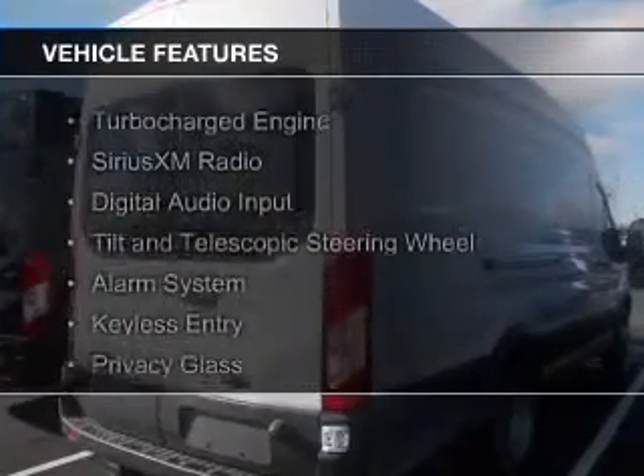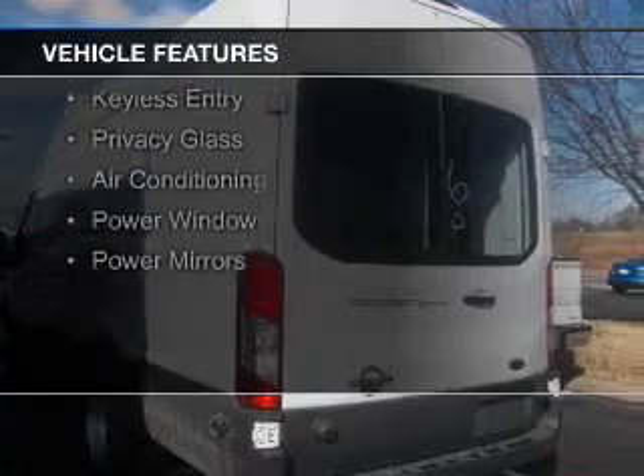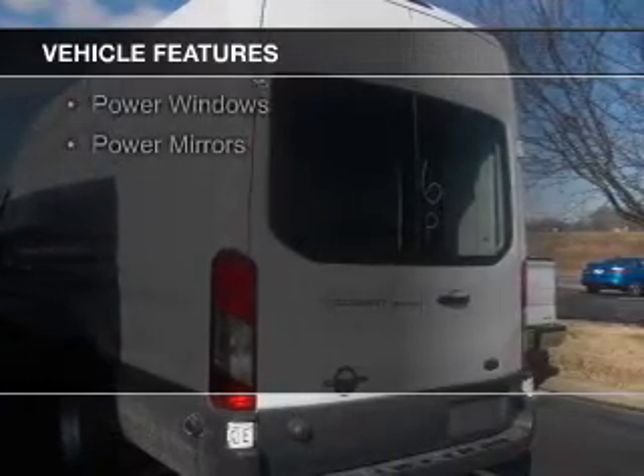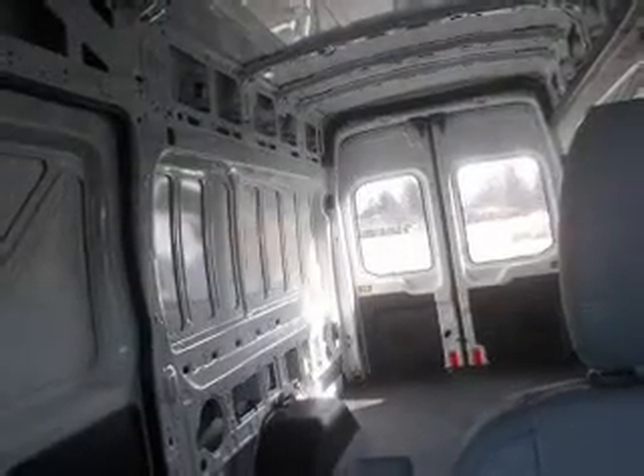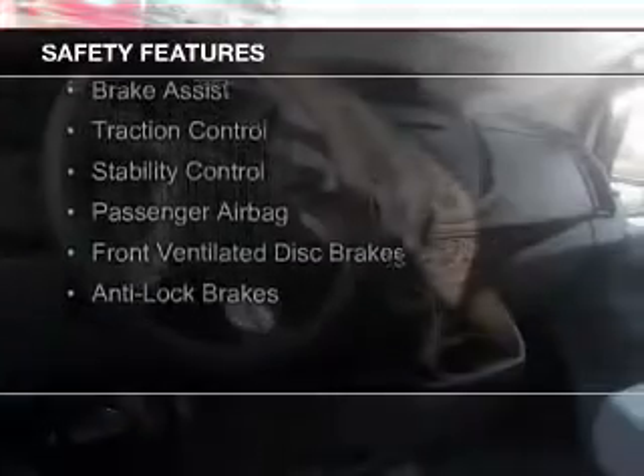The features include a turbocharger, Sirius XM satellite radio, digital audio input, tilt and telescopic steering wheel, an alarm system, keyless entry, privacy glass, air conditioning, power windows, and power mirrors.